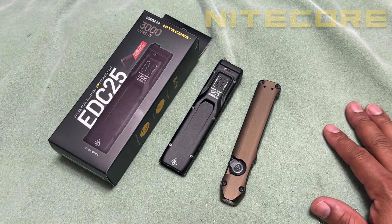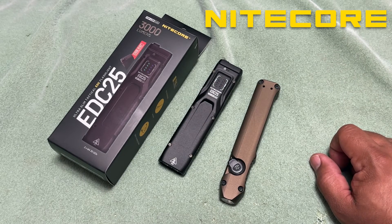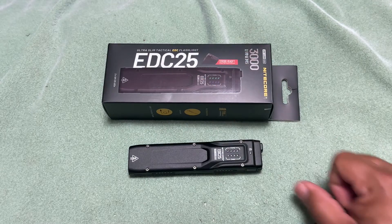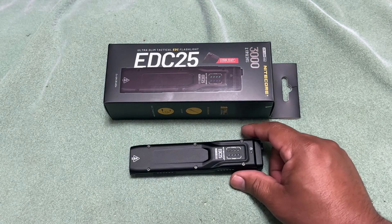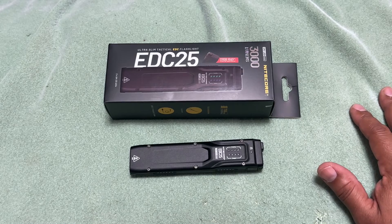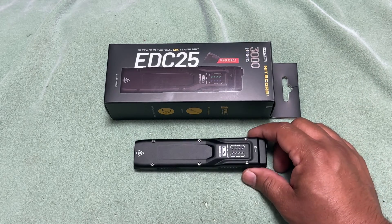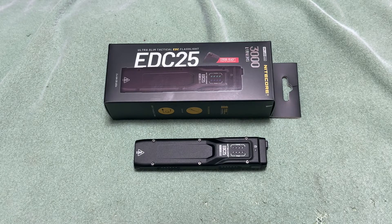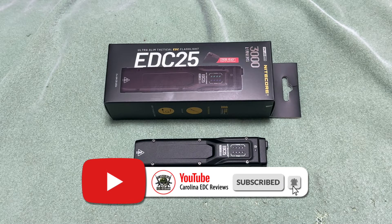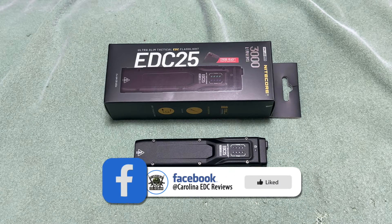I appreciate Nitecore for sending the EDC25 to check out. They have different versions of this flashlight in various lumen outputs, with many options on their website. Looks like we'll also be getting a weapon light to review — they make those too, and they're rechargeable as well. Rechargeable is great because everything uses USB-C now. If you're new, hit like, subscribe, share, and check all the links and affiliate codes in the description.